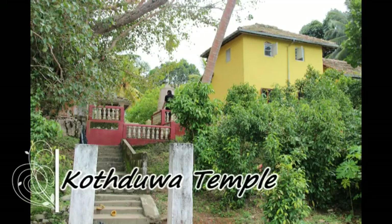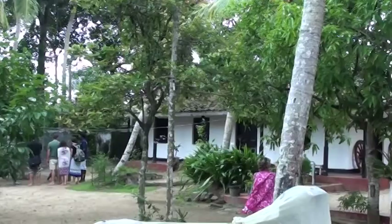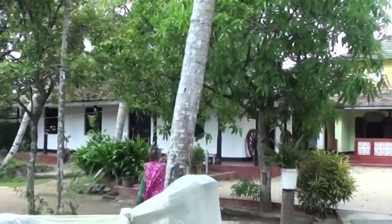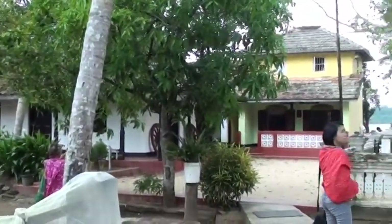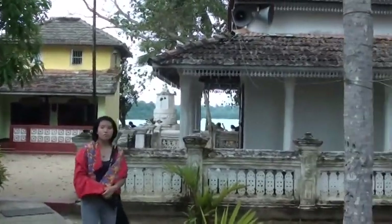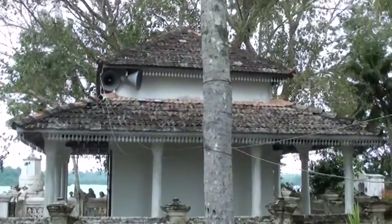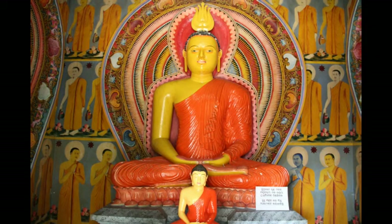You may want to visit the Buddhist temple on an isolated island on the river, known as the Koth Duwa Temple. The temple was founded in the 1860s. It is believed that the temple once sheltered the sacred tooth relic of the Buddha that is now located at Kandy. After the tooth relic was moved out of the temple, the island was neglected until a businessman named Samson Rajapakse took interest in the area.